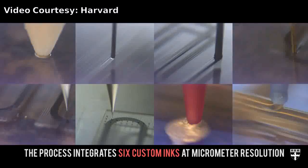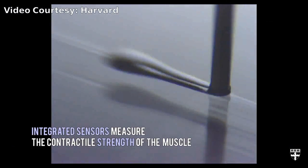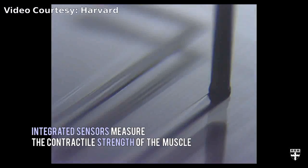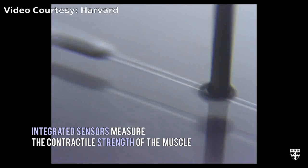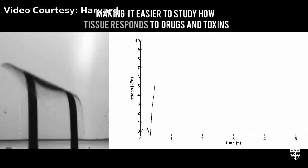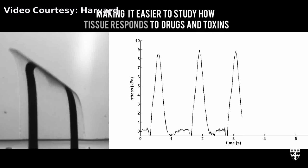However, the fabrication and data collection process for organs on chips is expensive and laborious. Currently, these devices are built in clean rooms using a complex, multi-step lithographic process, and collecting data requires microscopy or high-speed cameras.